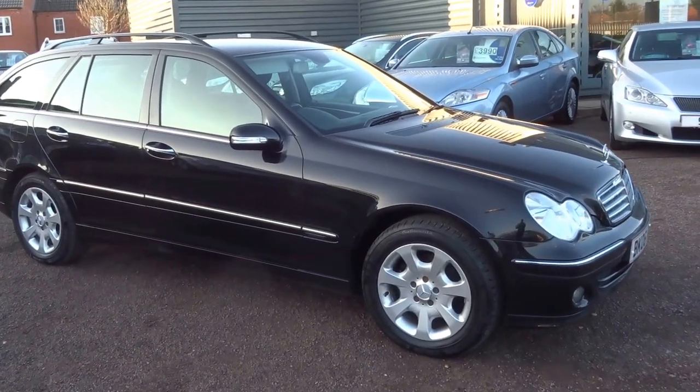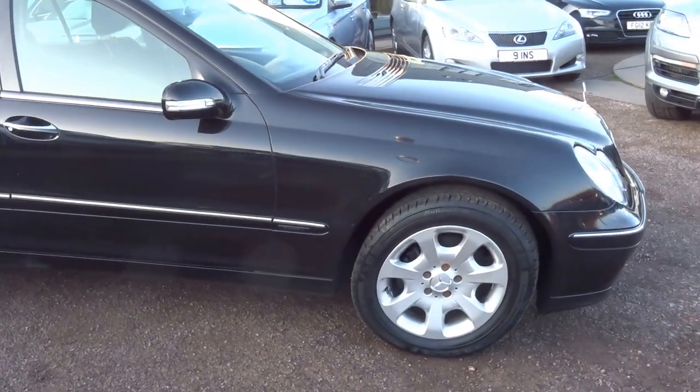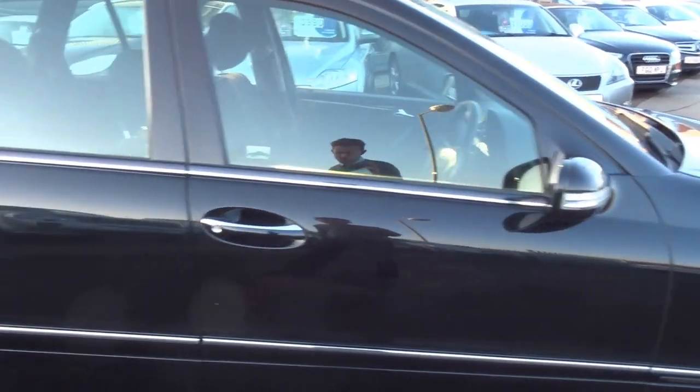Having sold a car recently to one of the local residents of Barford, we took this beautiful C200 diesel estate C-Class Mercedes in as part exchange.